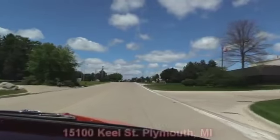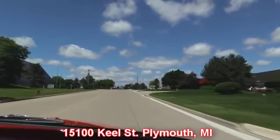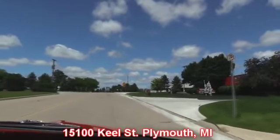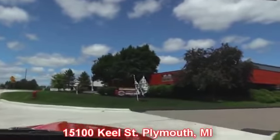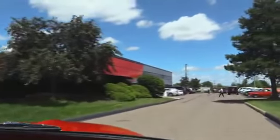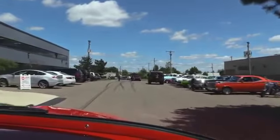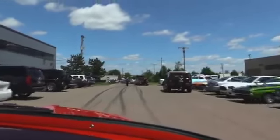If you want to come down and take a look at this truck, we'd love to have you. Just swing on by. Make sure you give us a call though — we actually have two locations now so we can make sure we have it here at our main location at 15100 Keele Street in Plymouth, Michigan. This is our main location right here. Beautiful day out today. We got a bunch of hot rods outside. We keep them all inside, nice, safe and sound.